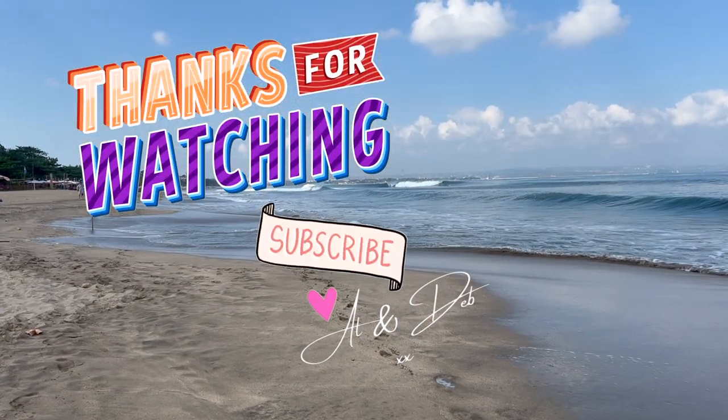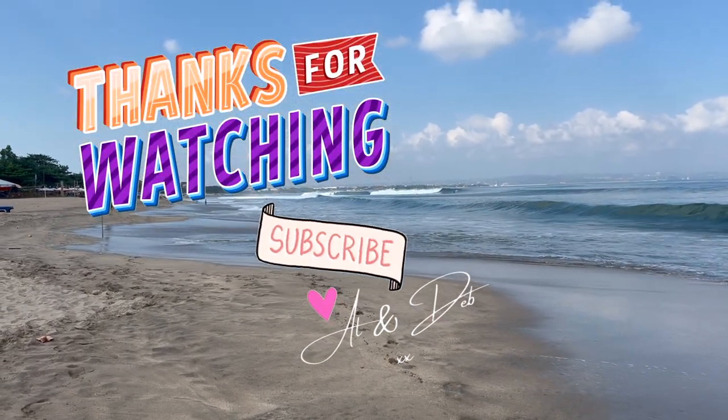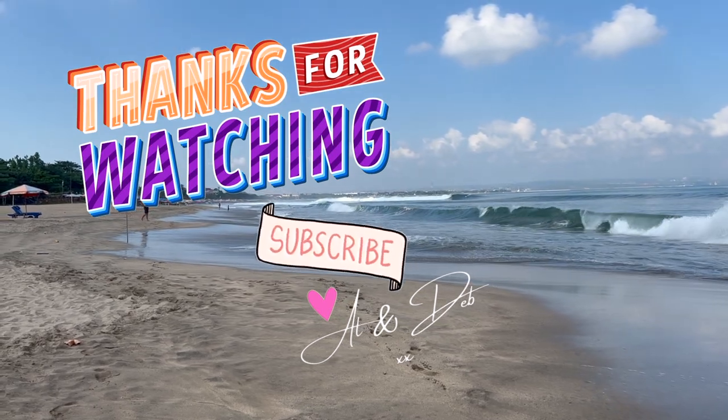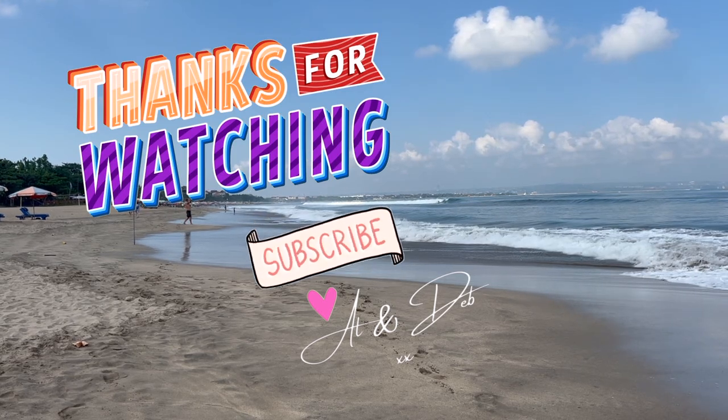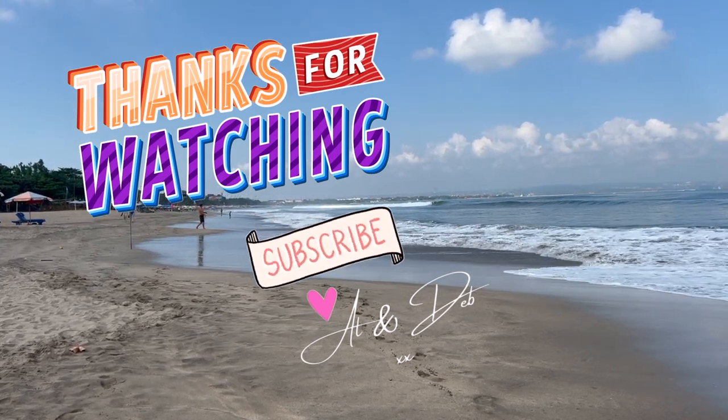If you found this video entertaining, helpful, or inspiring, we'd love for you to consider subscribing to our channel and hitting the notification bell so you never miss any of our future content.